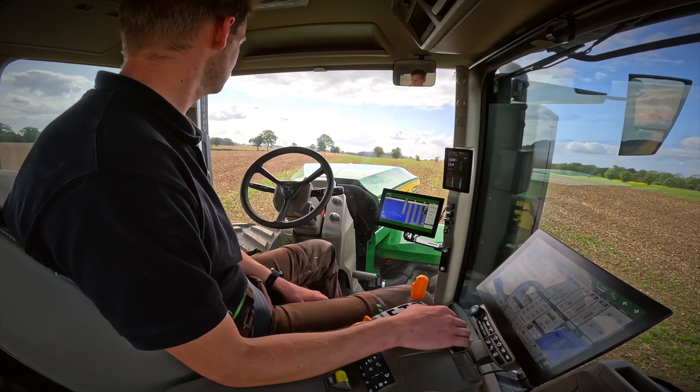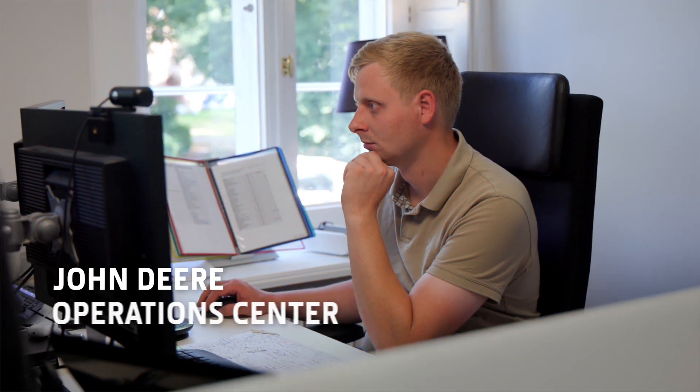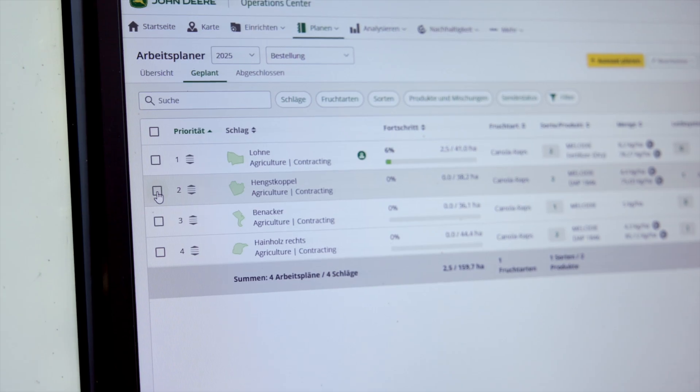JD-Link connectivity is standard. It automatically sends details of every pass to the John Deere Operations Center for easy job monitoring. And with the Auto Setup feature, you can send jobs remotely to the machine for faster setup times.